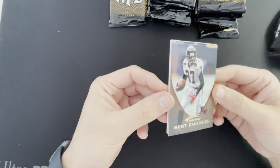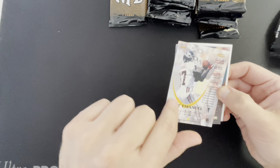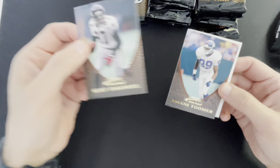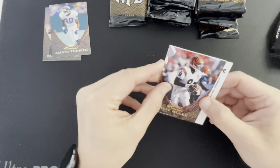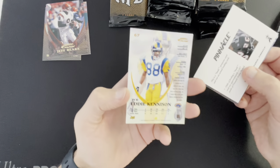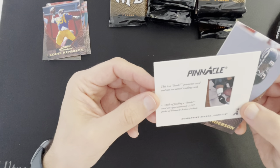Nice — this football design has texture on it, that's kind of cool. Burton Manual, let's have a look at the back. It's got that embossed feeling that Action Packed did back in the day, so the player kind of pops out. It's probably not going to fit in a standard top loader. Burton Manual, Amani Toomer, Jeff Blake. There's an Eddie Kennison — I think that's a rookie, but no, not a rookie card.